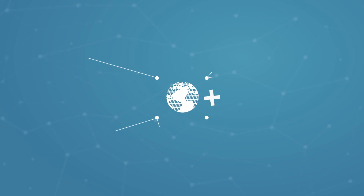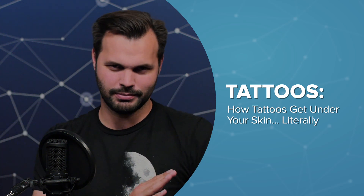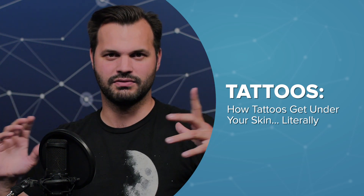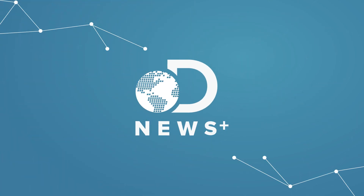Hey everyone, thanks for tuning in to DNews Plus again. This is episode two of three on tattoos. If you haven't listened to the first episode yet, make sure you go back and check that out. We talk all about the history of tattoos and how we got to this point, where now we're going to talk about inventing the technology to make tattooing possible.